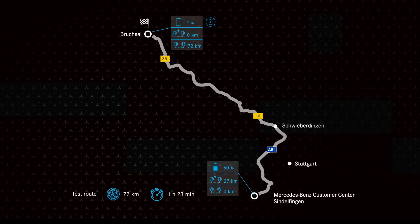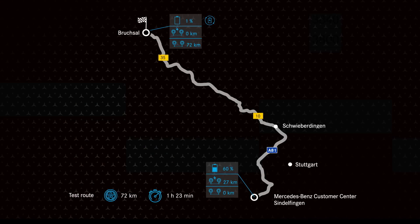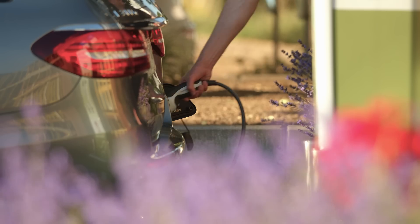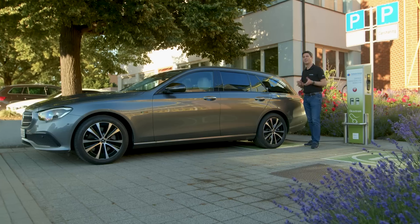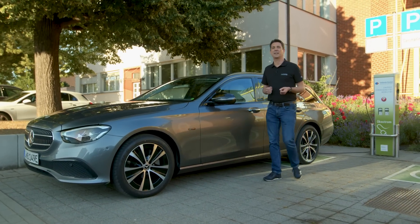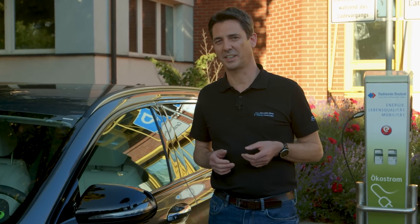Now that I've reached my destination, the battery is empty and can be recharged. The intelligent drive management system has selected the ideal combination of combustion engine and electric drive throughout the entire journey. I didn't have to worry about anything.